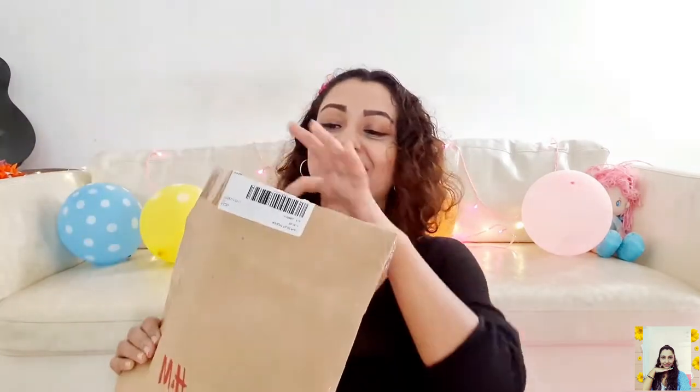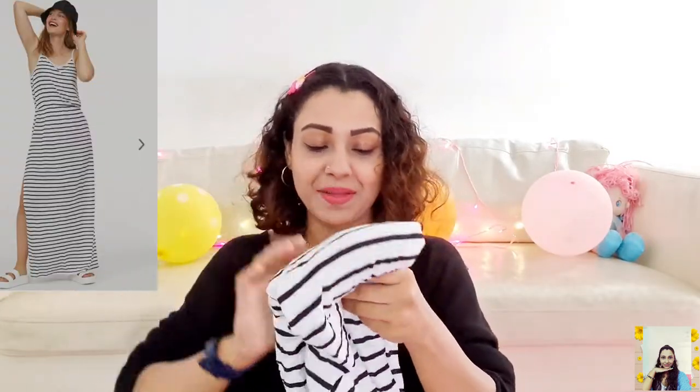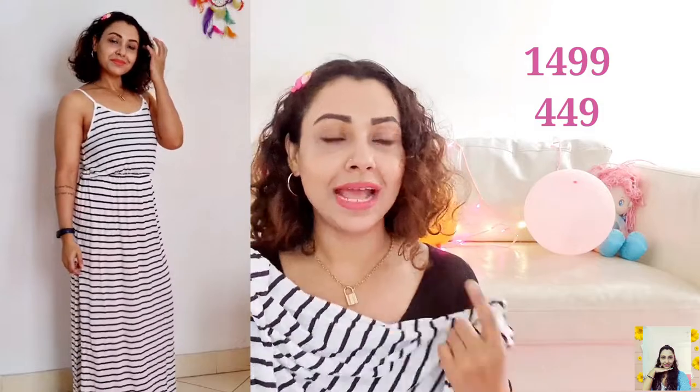This is the next one and it's a white printed maxi dress — a long, sleeveless dress with narrow shoulder straps and an elasticated seam at the waistline. It's made of 100% viscose so you're going to feel amazing in it. I have so many ideas to style it up, and the easiest and most comfortable one is to layer it with your favorite denim jacket. I grabbed this one at 449 and the actual price is 1499.